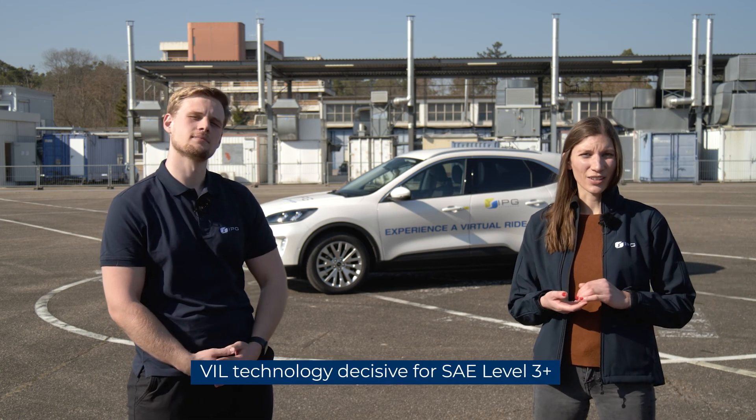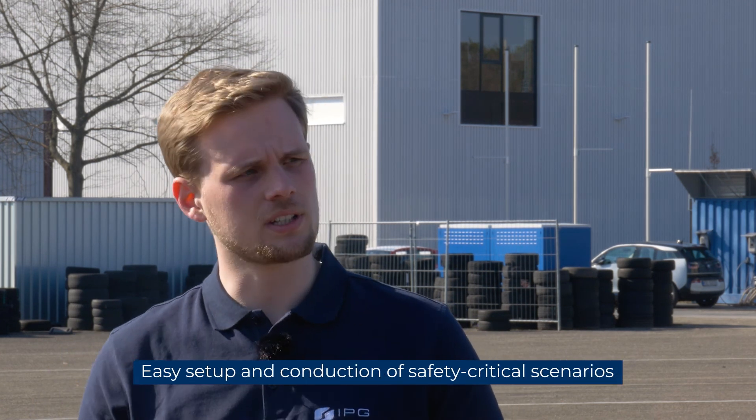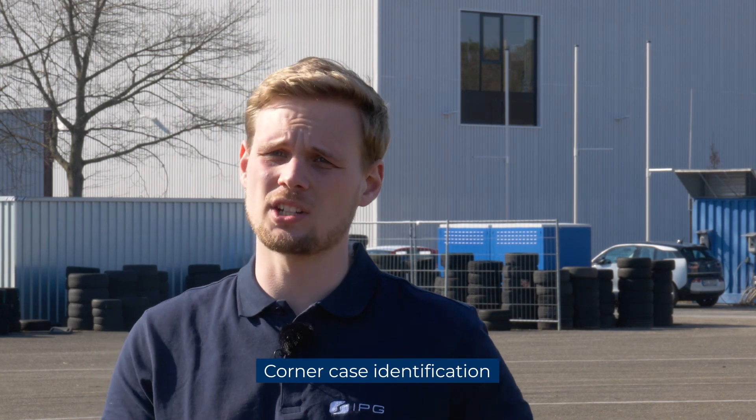I think that the VIL technology will be decisive for the future in the field of ADAS, especially with regard to Level 3+. The developments on the market are incredibly dynamic right now and the VIL technology could help to push those developments even further. Especially safety-critical and really complex scenarios can be easily set up and conducted with the vehicle-in-the-loop technology, and therefore corner case identification can be done.